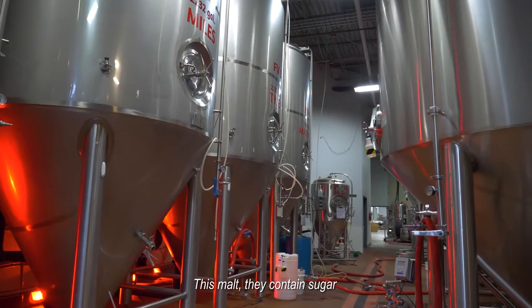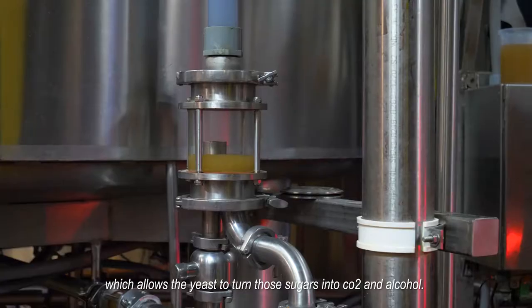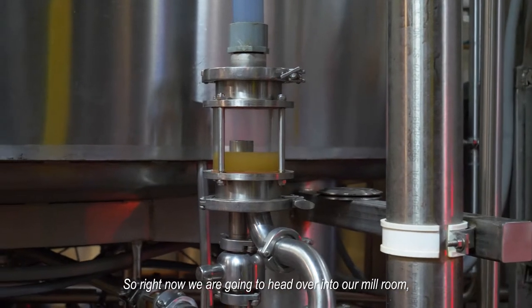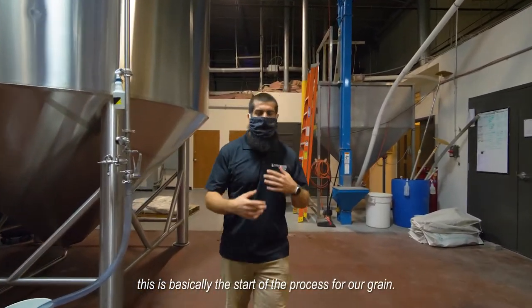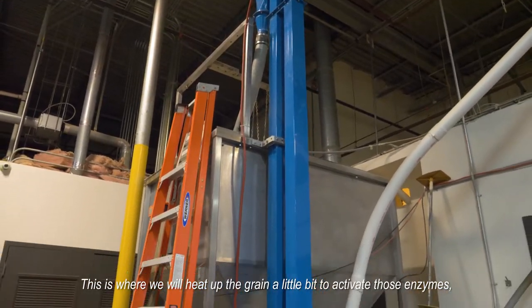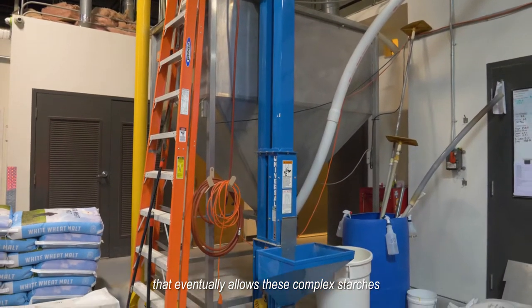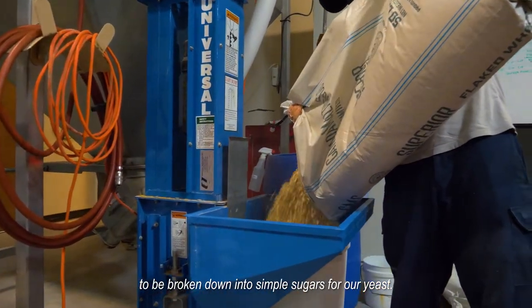We want to crush that malt down into what is called grist. These malts contain sugars which allow the yeast to turn those sugars into CO2 and alcohol. This is the start of the process for our grain — we heat up the grain a little bit to activate those enzymes that eventually allow these complicated starches to be broken down into simple sugars for our yeast.